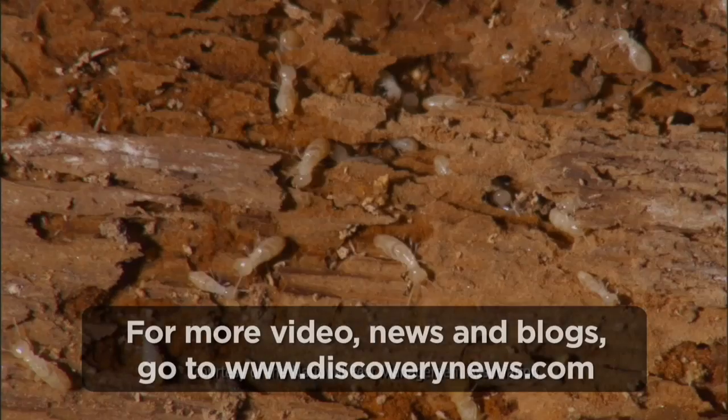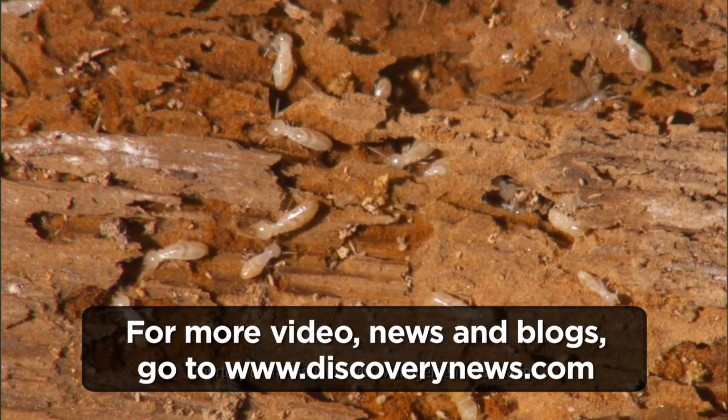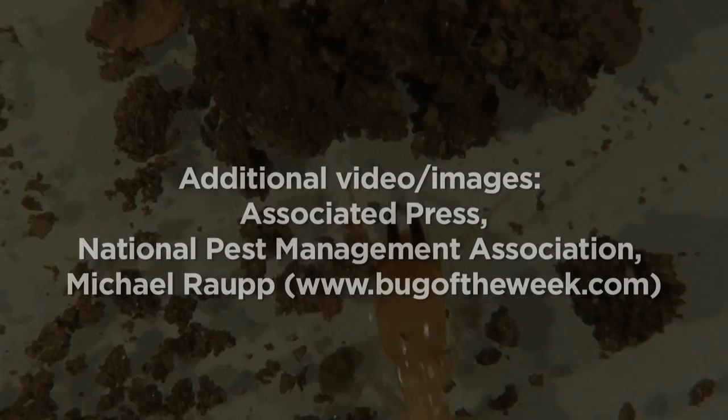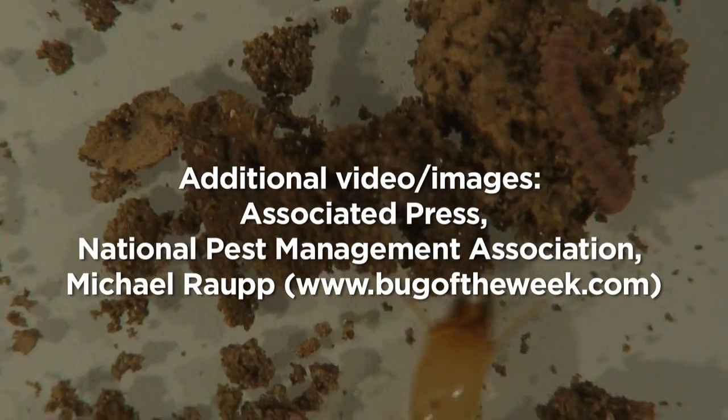If you do suspect that termites are already unwelcome house guests, both Bauman and Raup suggest calling a professional to get an inspection. For Discovery News, I'm Jorge Ribas.